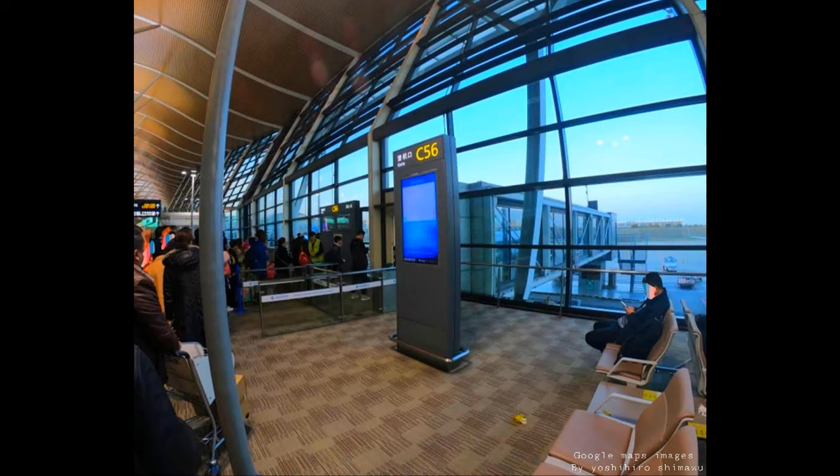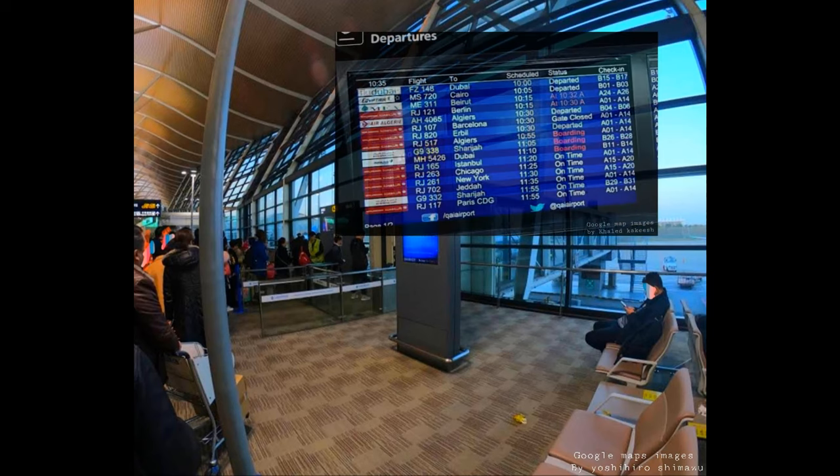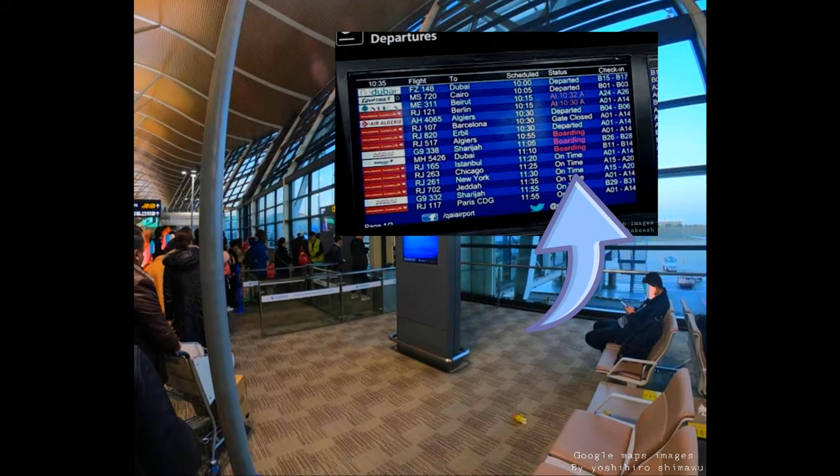Second: always look every now and then at the screen, following the flight status. Sometimes gates get changed, so you should follow it thoroughly.